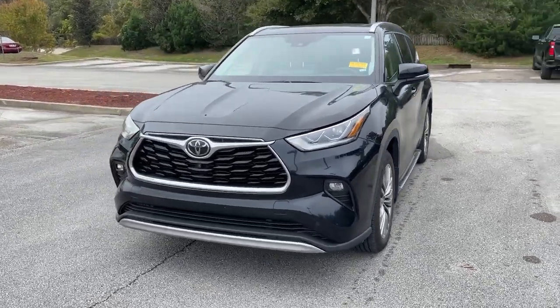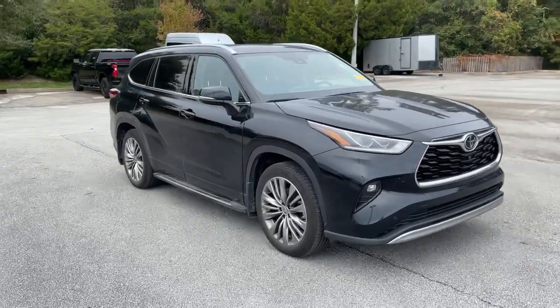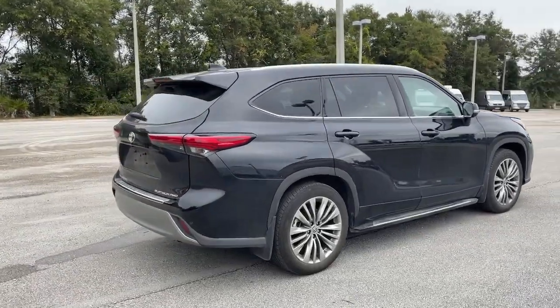You just found the 2020 Toyota Highlander. With less than 20,000 miles on the odometer, this vehicle stands out from the rest. This smooth-riding, solidly-built Highlander is ready to meet your family's needs.